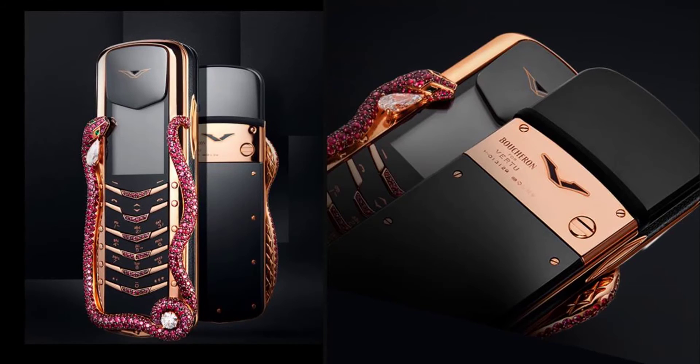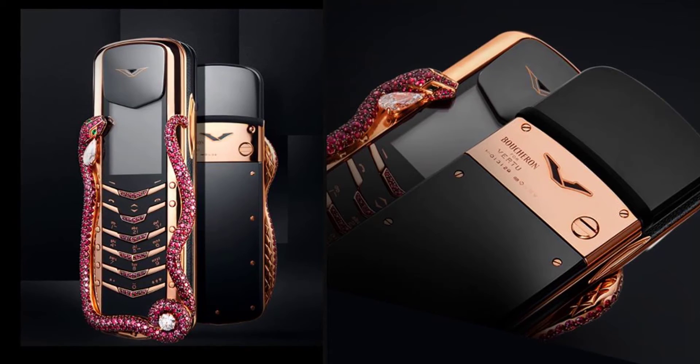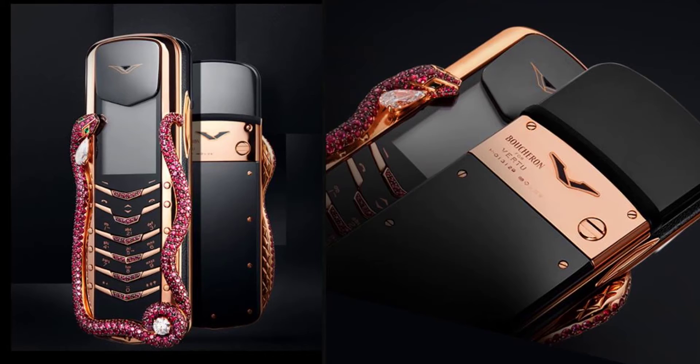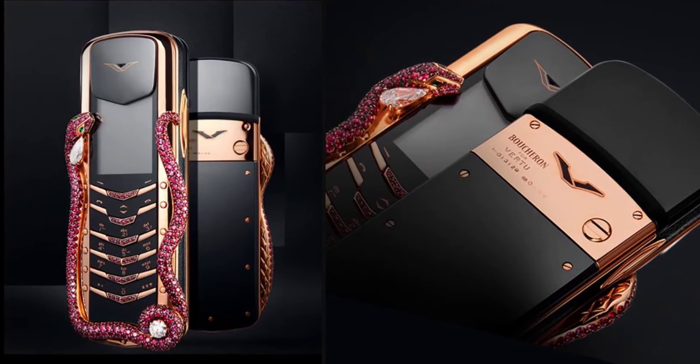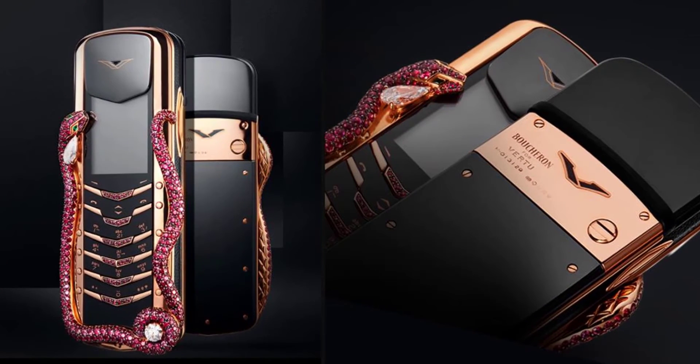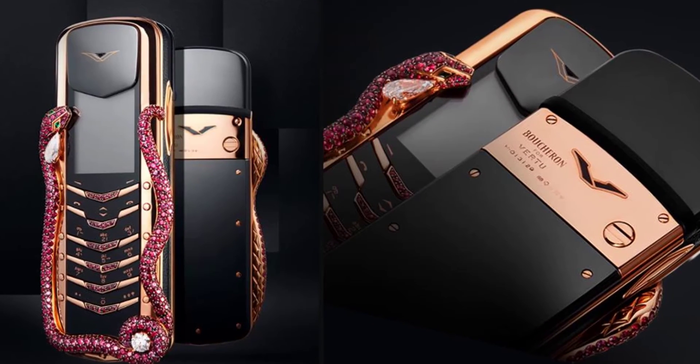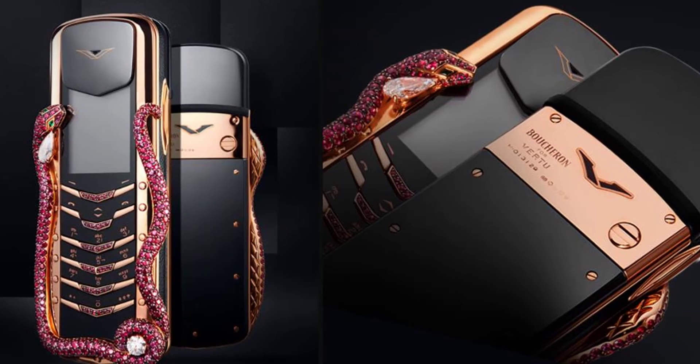Virtu Signature Cobra — $310,000. Originally an offshoot of Nokia, Virtu is an acclaimed luxury phone brand, and the Signature Cobra may just be their finest work. Designed by French jewelers Boucheron, the phone has been put together by hand to give it an extra artisanal touch, and is limited to just eight pieces worldwide.